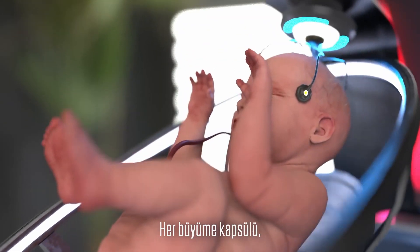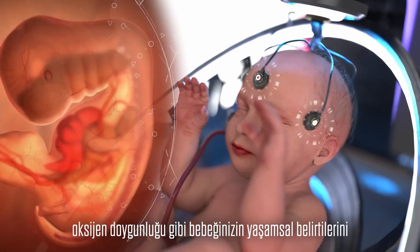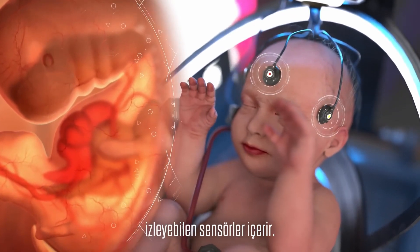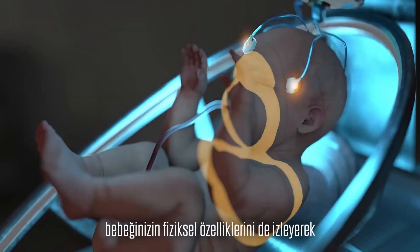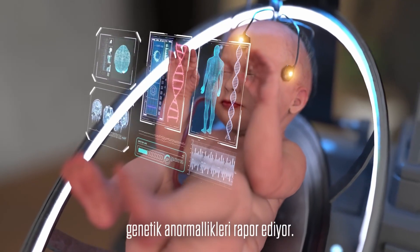Every growth pod features sensors that can monitor your baby's vital signs, including heartbeat, temperature, blood pressure, breathing rate and oxygen saturation. The artificial intelligence-based system also monitors the physical features of your baby and reports any potential genetic abnormalities.